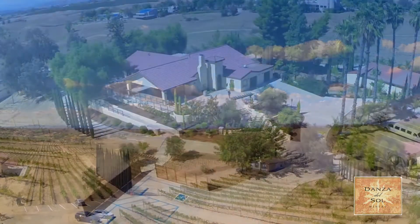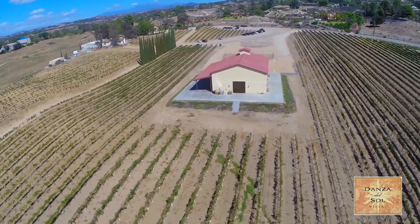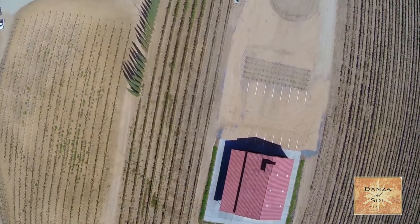On the property we grow eight different varietals. We grow Gewürztraminer, Viognier, Sauvignon Blanc, Tempranillo, San Gervais, Cabernet Sauvignon, Cabernet Franc, and Orange Muscat.